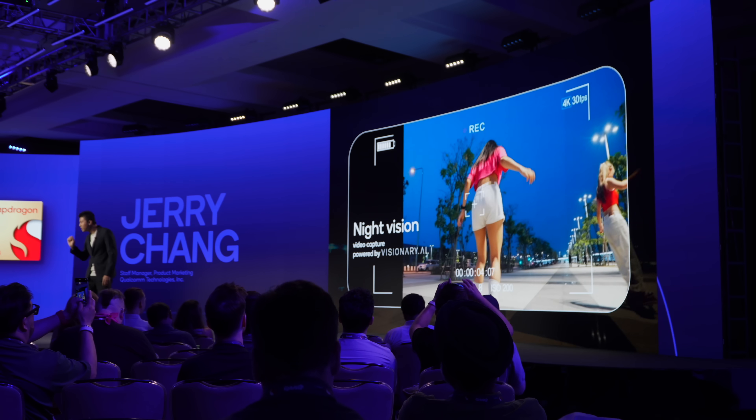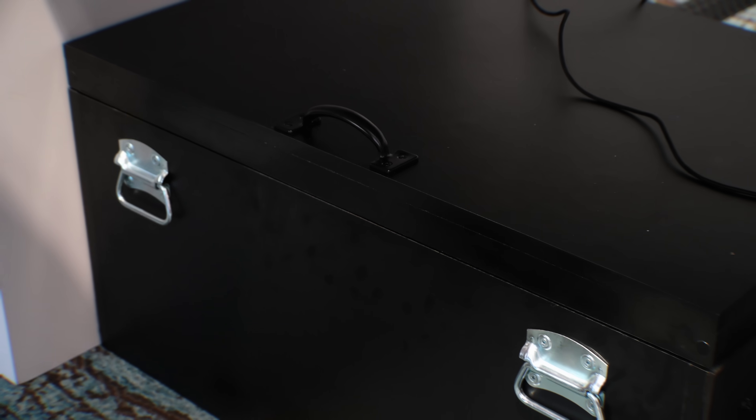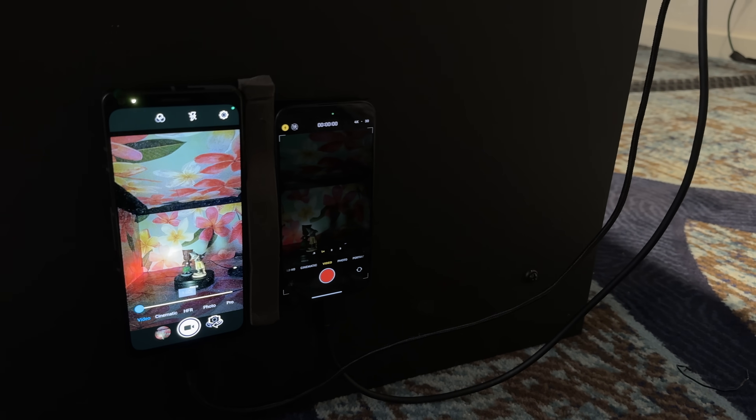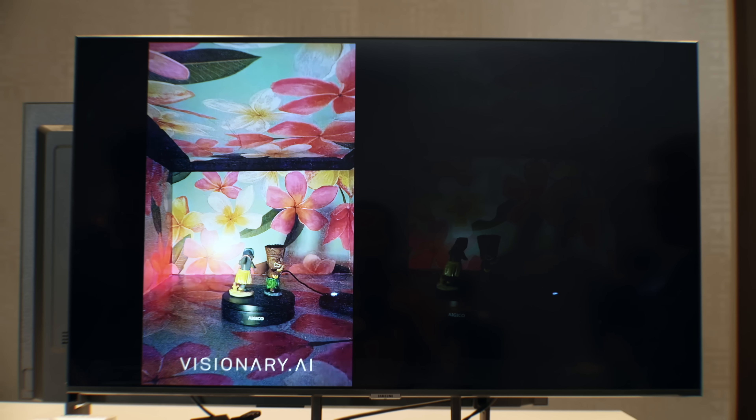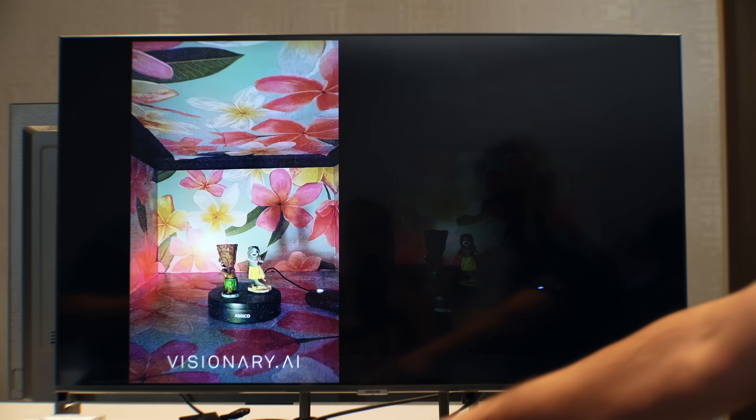The next one is night vision for video capture. We've had it for photos for so long, but this uses visionary AI technology to create usable video in super dark conditions — we are talking sub-1 lux. This is done on device, not on the cloud. In the demo, they had two smartphones shooting inside a box, and you can see how much brighter the Snapdragon 8 Gen 3 AI technology is. The image is a little noisy, but manufacturers will be able to tune and optimize it. I looked inside the box — there was no funny stuff going on.